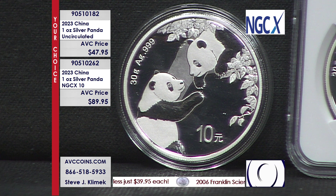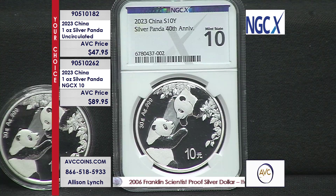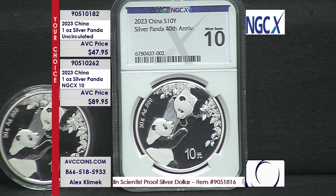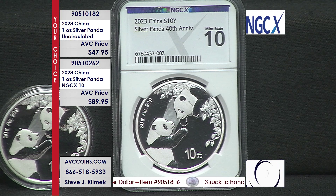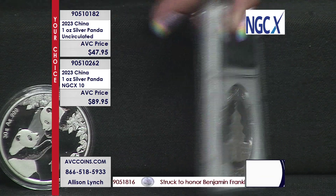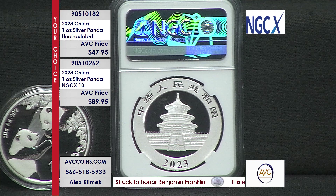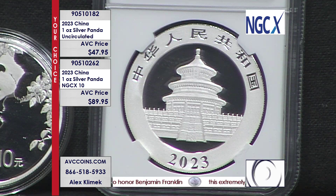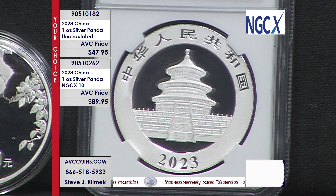Part of the reason why the popularity of that coin is so strong today is every year they change the design. Like the U.S. Mint in 2021 changed the reverse — they went from John Mercanti's design, the heraldic eagle, and went forward to the Domster design, which is the eagle landing. Well, the China panda changes their design every single year, and they have been for the last 40 years.